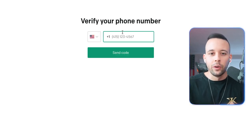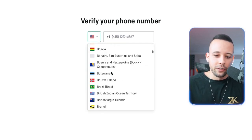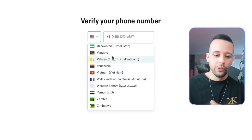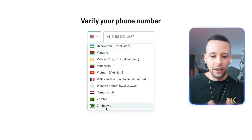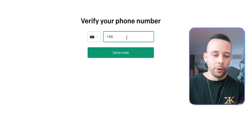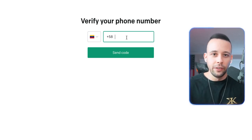Now it's going to ask you for your phone number. It doesn't matter which country you're from — it accepts phone numbers from any country in the world. Just click the dropdown menu here and scroll through to find your country. Select your country, input your phone number, click 'send a code,' and input the confirmation code. Your account is done, completely free.